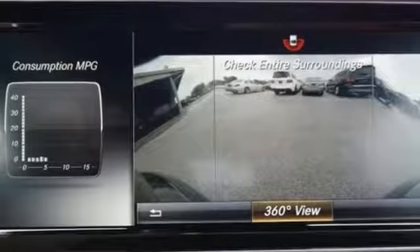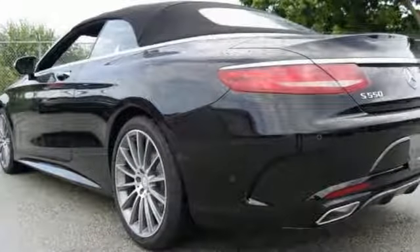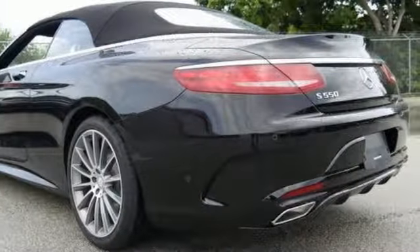It has hands-free liftgate, heated seats, heated mirrors, and keyless entry and start. The navigation, premium sound, and rain-sensing wipers are nice touches too.